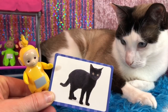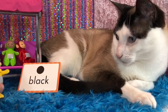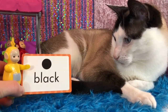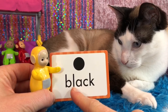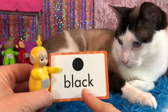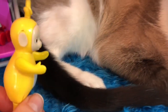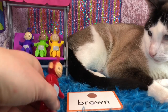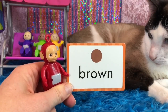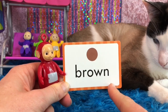What color is this cat? It's all black. And this is how we spell it: B-L-A-C-K. Kitty has some black on her tail and some on her head. The rest of Kitty is white and brown.